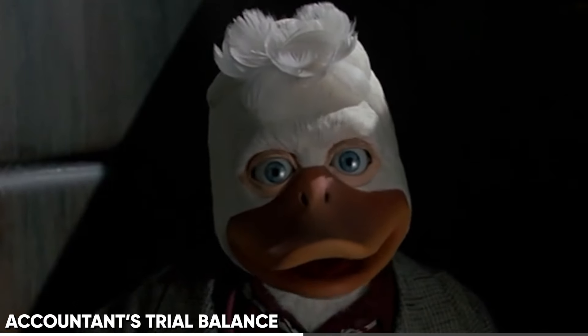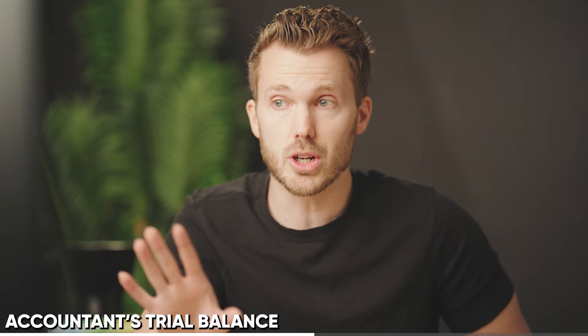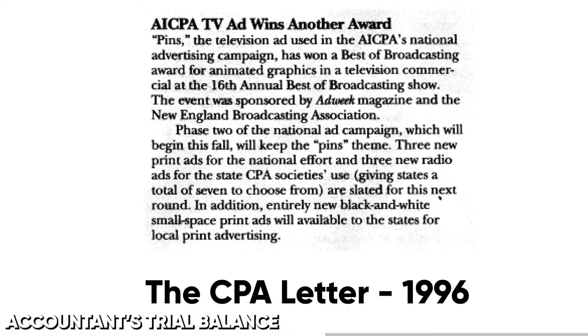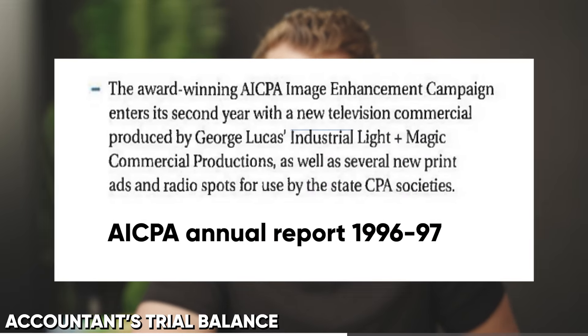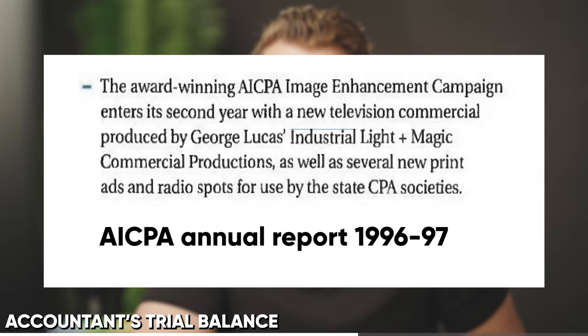And by all accounts, the commercial really slapped. The commercial went on to win a number of awards, and the AICPA eventually extended their deal with ILM to produce a second commercial the next year.